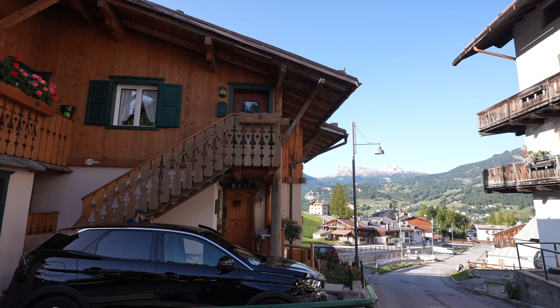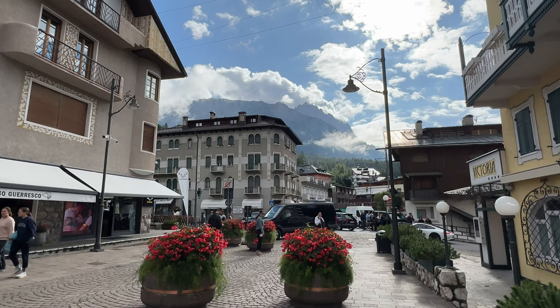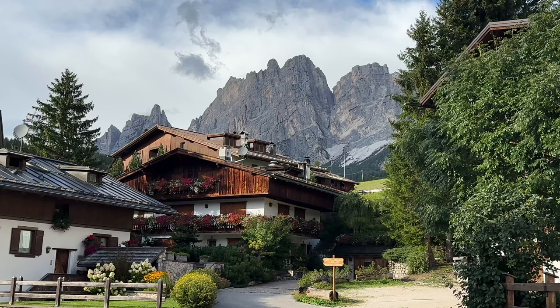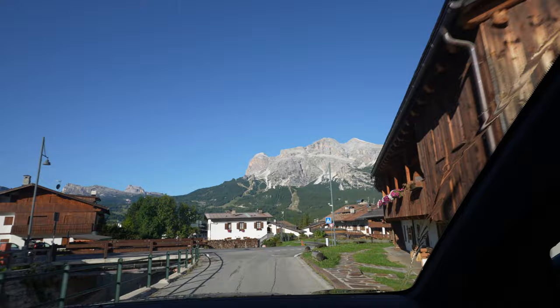We're Helen and Tim, full-time travelers with the goal to see the world one mountain at a time. We've been traveling the last four weeks in Europe with Tim's parents. In this video we take you back to Italy for the second time this year to experience summer hiking in the Italian Dolomites. We show you the stunning Cinque Torri area in the heart of the Italian Dolomites — Cortina d'Ampezzo — a great base camp for year-round activities.